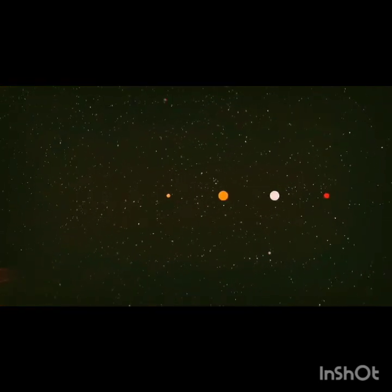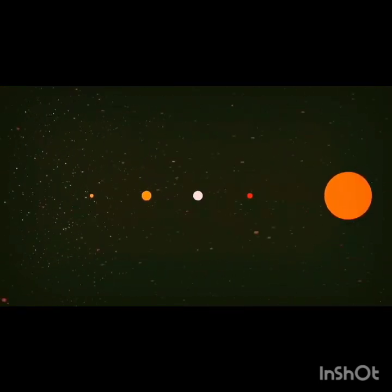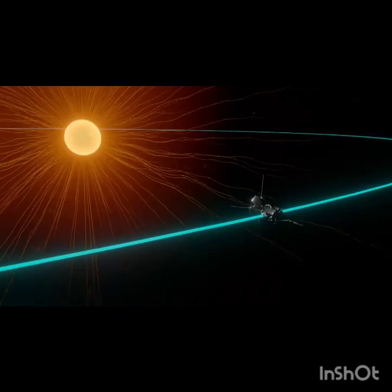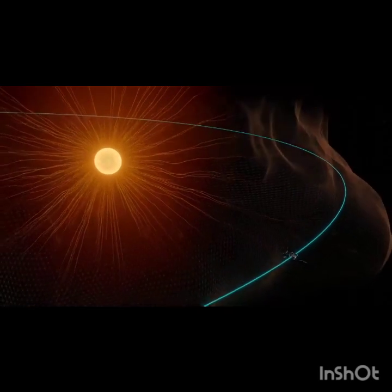Eventually, some of this hot and fast solar material escapes the pole of the sun and gushes out into space as solar wind. The boundary that marks the edge of the sun's atmosphere is known as the Alfvén critical surface.